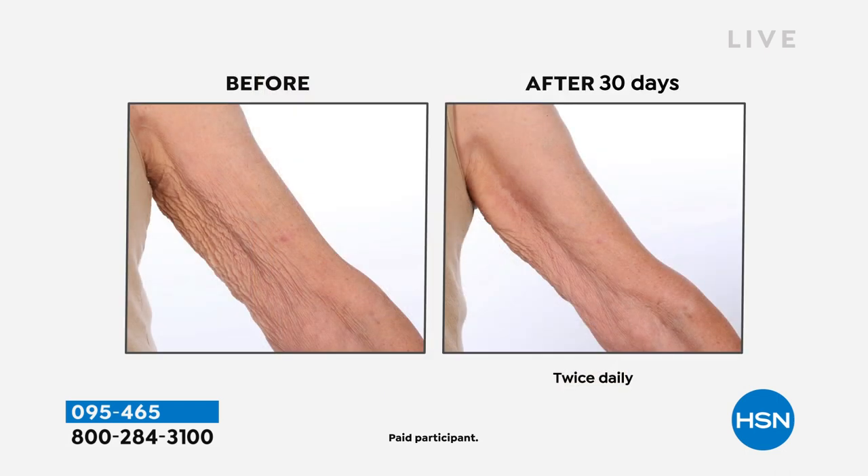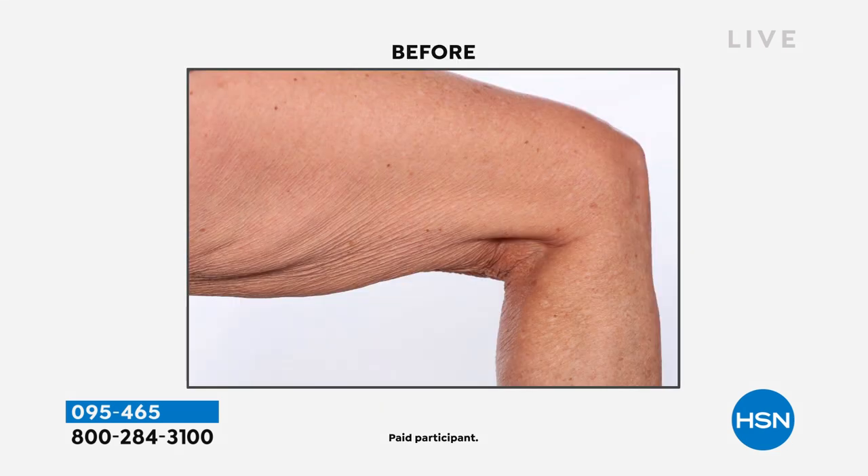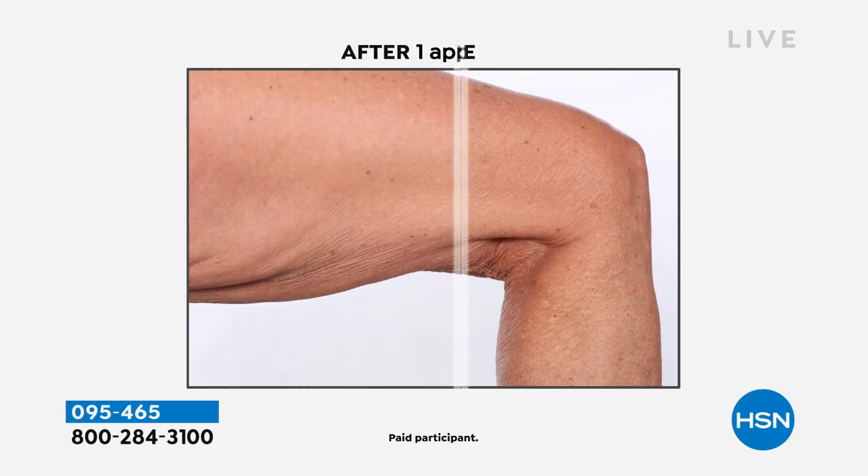It starts out with the Active Argon Complex, then we've added three different ceramides, niacinamide, and vitamin E — all these incredible firming ingredients. And Amy, it's clinically validated — this is science. We are showing you proof of results. Look at this leg — the tissue-y creping, the sagging. That's insane. Look at the before and after — I've never seen before and afters like that.